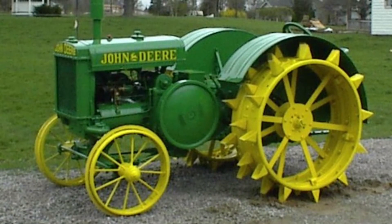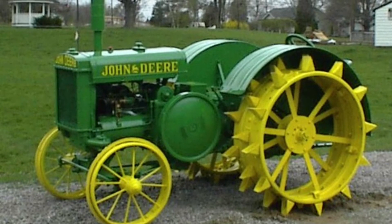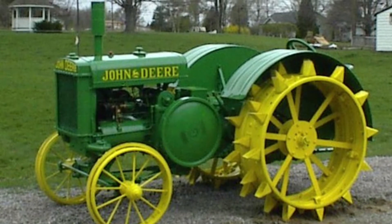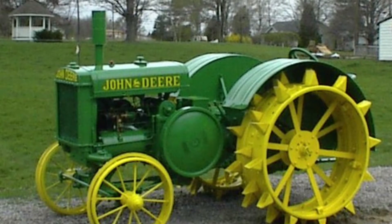Then in 1923, the John Deere D was made. Running from 1923 to 1953, it was the longest production tractor ever made by John Deere.